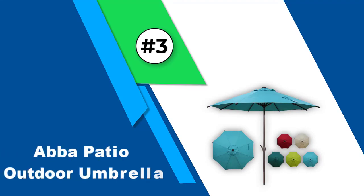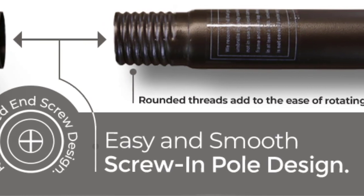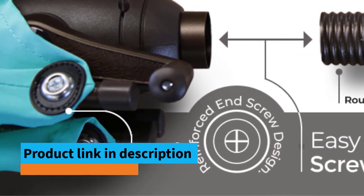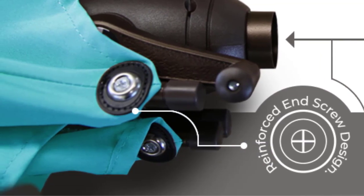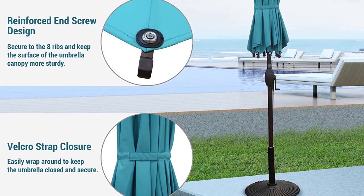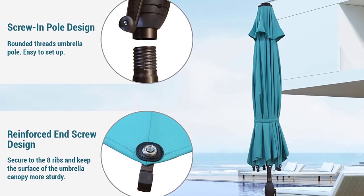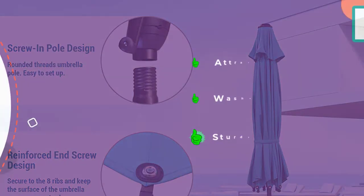Number 3: Abba Patio Outdoor Umbrella. The next position is occupied by another Abba Patio product — the Abba Patio Market Umbrella. It's one of the best in its class of regular patio umbrella, not the offset models. Coming with attractive beige, red, dark green, and turquoise color options, it's a great fit for both commercial and residential use. Personally, I like the beige one most — it looks really classy. It has a generous 9-foot diameter round, or octagonal, shade. You can easily fit a 42 to 54-inch square, round, or rectangular table with 4 to 6 chairs, or shade two pool lounge chairs side by side.